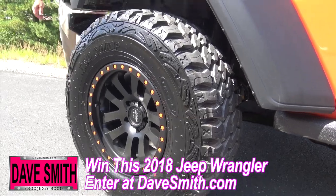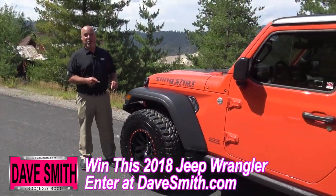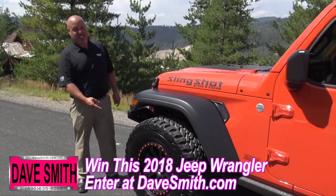As we go around to the side, you can tell this Jeep doesn't look like a stock Jeep that you find right off the lot. That's because our friends at Pro Comp hooked us up with a 2-inch lift, 35-inch tires, and these custom 17-inch rims.